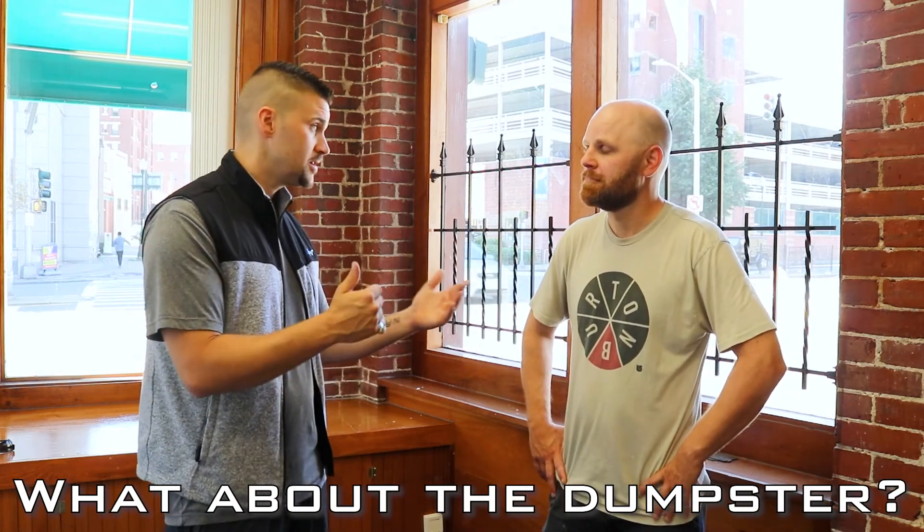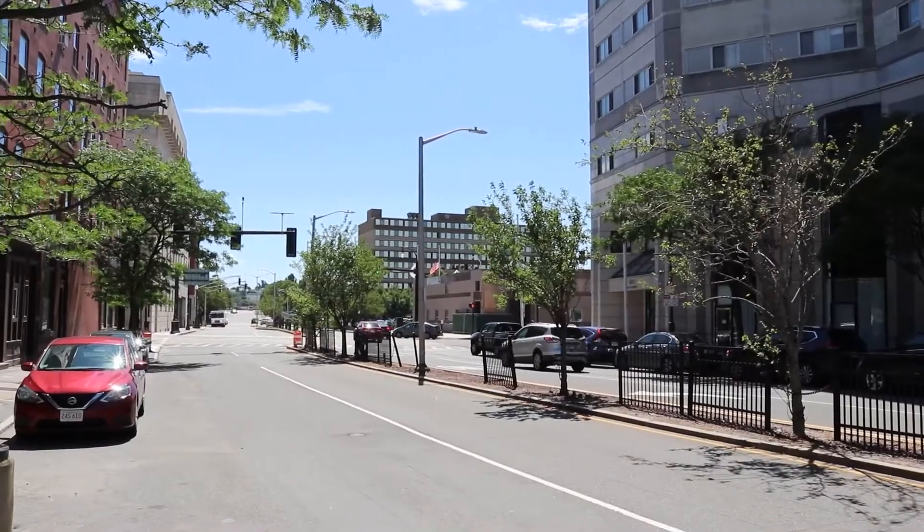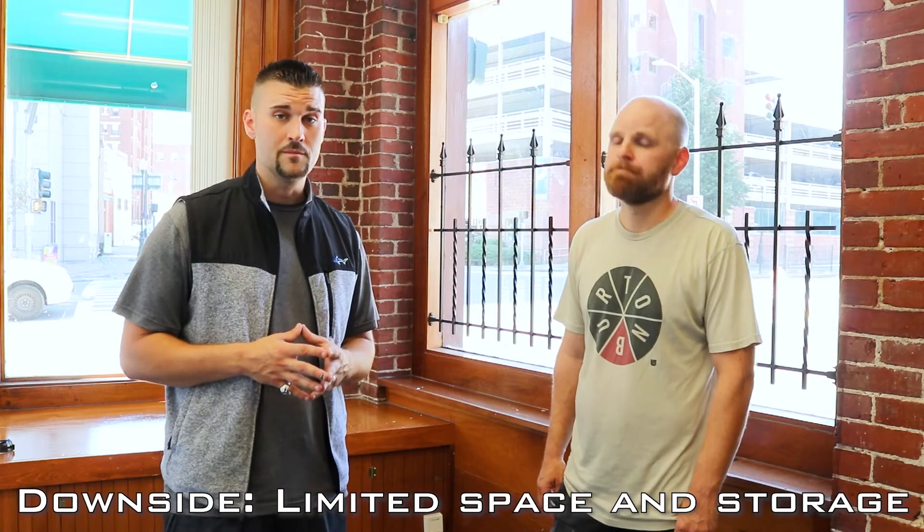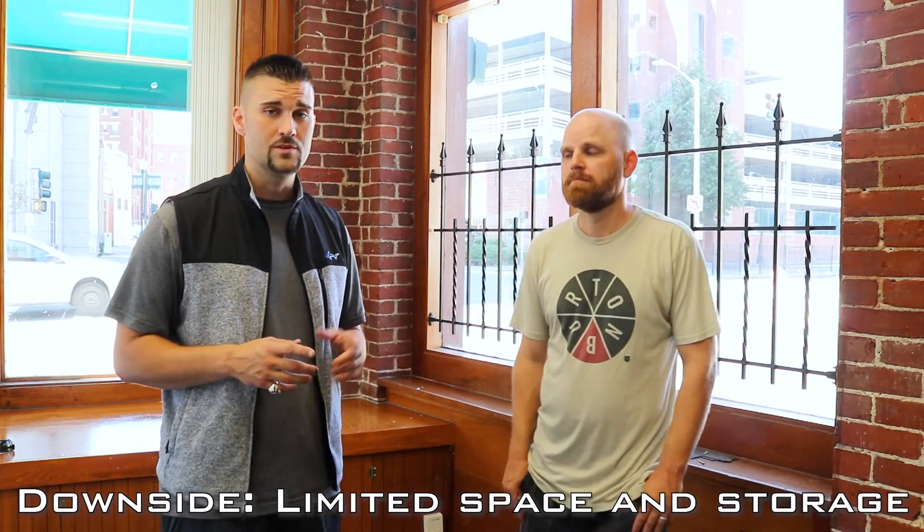What about your dump trailer — what were you looking for as far as parking or storage since you're downtown? It's a great question because we're still figuring that out. For my personal vehicle, the building came with one parking spot in a garage right across the street. I don't know if we'll be able to get the dump trailer in there. There's a parking lot on the other side of the street — I'm going to talk to the neighbor and see if they'd lease a spot, or maybe look at storage units. That's one downside of a city location — space and storage are limited — but the upside far outweighs that single downside.